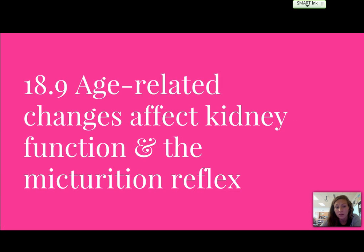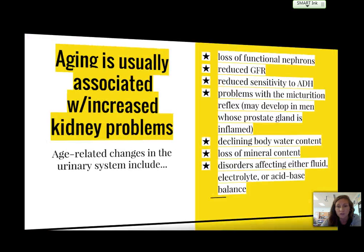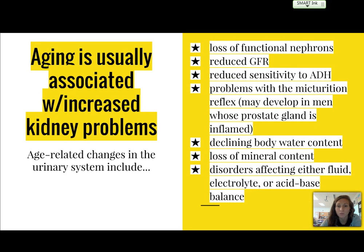Some age-related effects: kidney function and the micturition reflex are mostly affected as we age in the urinary system. Issues include loss of functional nephrons, reduced glomerular filtration rate, reduced sensitivity to ADH, problems with the micturition reflex — particularly in men whose prostate gland may be inflamed — declining body water content, loss of mineral content, and disorders affecting fluid, electrolyte, or acid-base balance. Most of these aging problems are kidney-related.